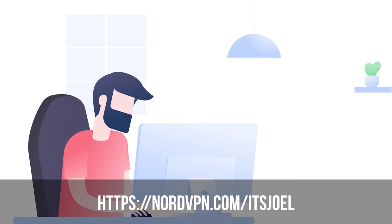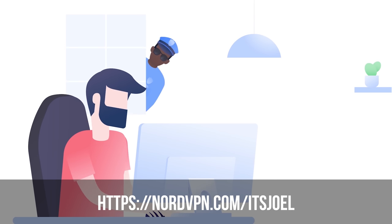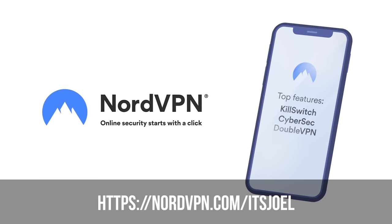If you'd like to give NordVPN a go, take advantage of my exclusive limited-time offer via the link in the description — you can get the two-year plan plus four months completely free. It's risk-free too, as NordVPN has a 30-day money-back guarantee. Thank you to NordVPN for sponsoring this video — it's not cheap keeping a car like this on the road, and without sponsors like them I wouldn't be able to make these videos.